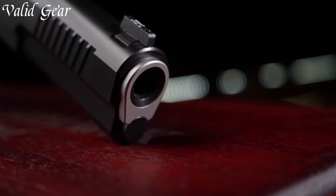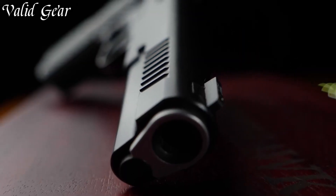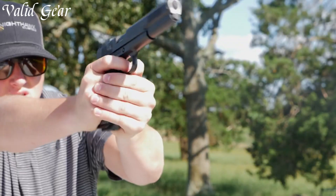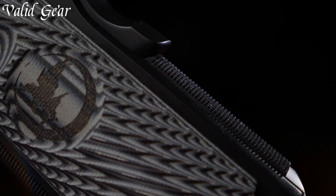Boasting a match-grade barrel and meticulously-tuned trigger for unparalleled precision, its aggressive slide serrations offer ease of manipulation, while the textured grip provides optimal control. Crafted with attention to detail, the pistol's distinct aesthetics reflect Nighthawk's commitment to excellence.